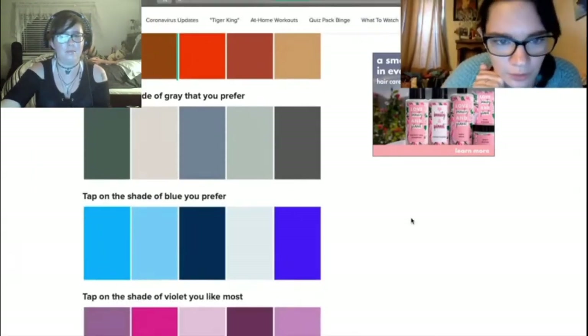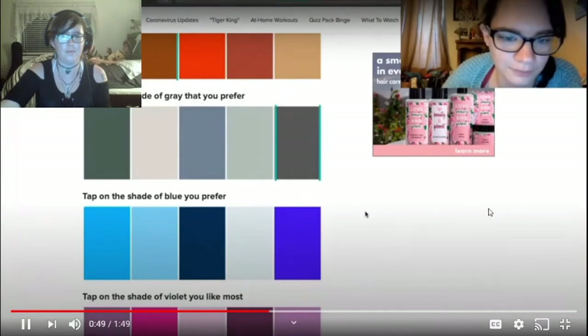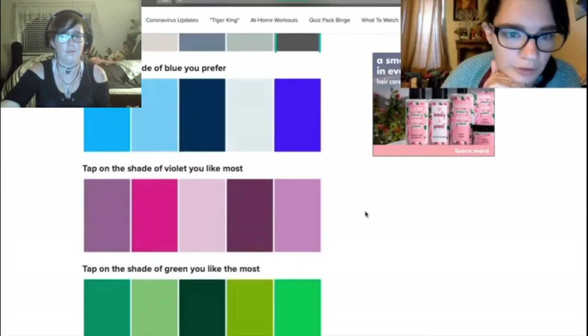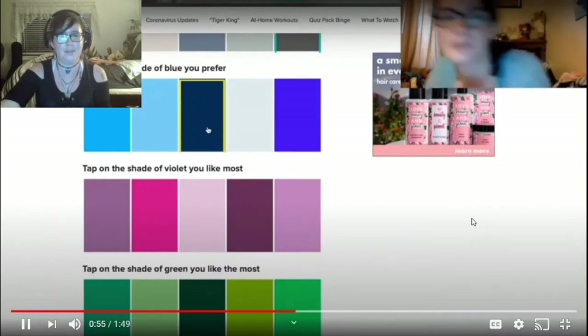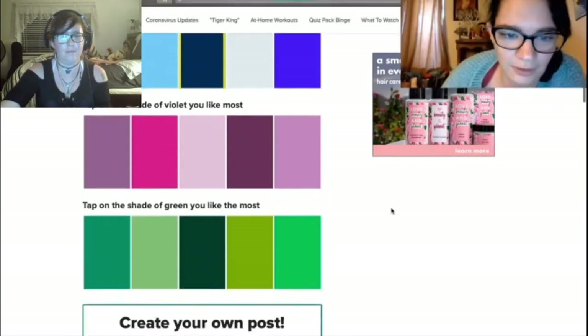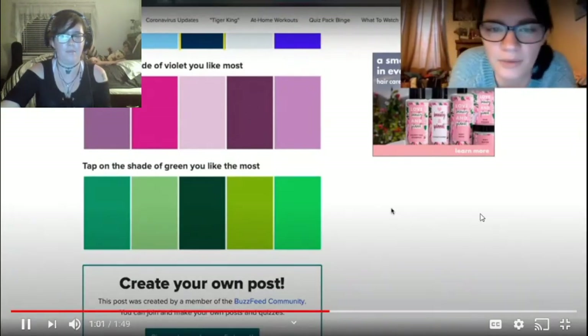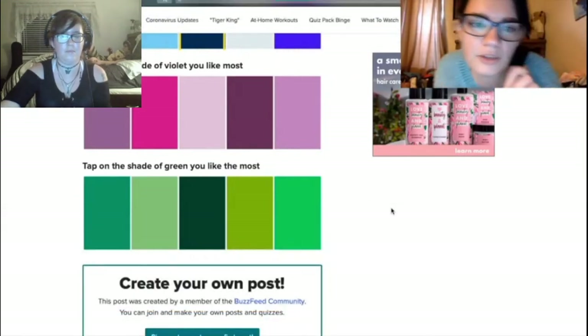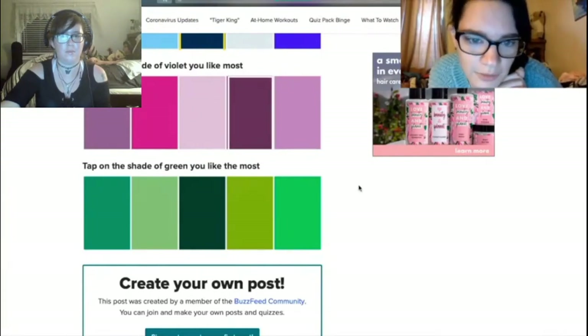Tap on the shade of gray that you prefer. Actually, a lot of these are really nice. I don't like that one. I think I'd have to pick this one or maybe this one. We're going to go over here. Tap on the shade of blue that you prefer. Between this one... that one... yeah, I think that's it. Darkest blue. Tap on the shade of violet. Definitely this one. Violet and purple have never been really favorites of mine, but if I had to pick a shade out of the ones listed here, I'm going to go with this one.